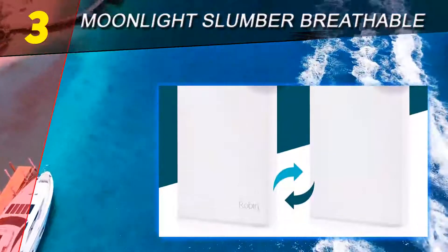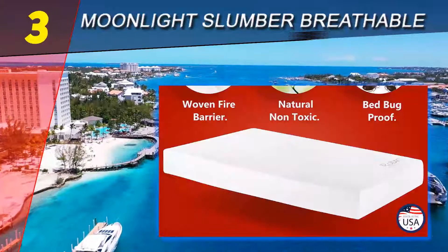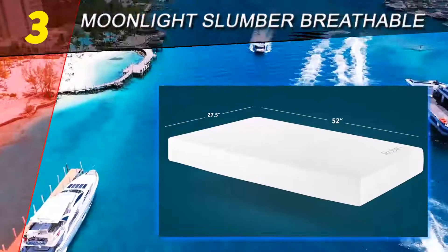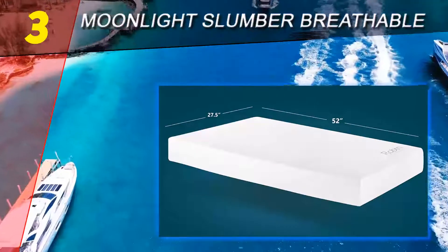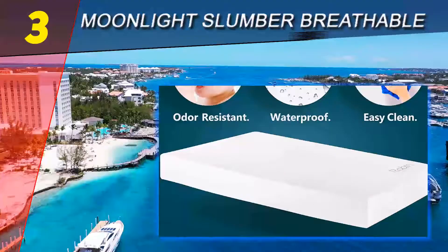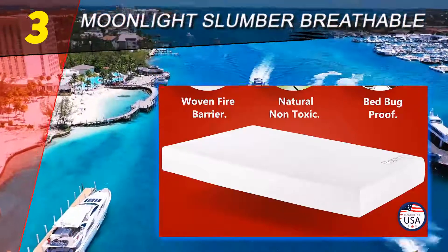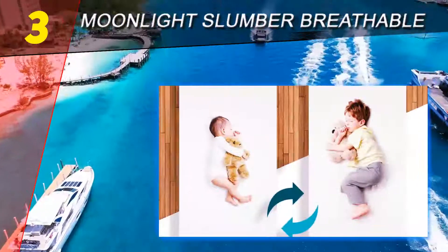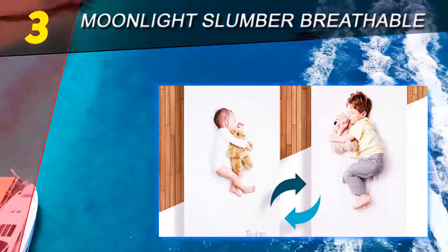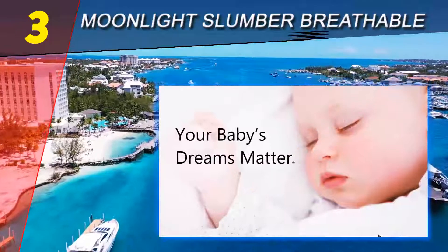The Moonlight Slumber mattress fits perfectly into most conventional-sized cribs and toddler beds. The 100% waterproof and sterile material makes cleanup easy with safe sewn seams. It is both bed bug and dust mite resistant. Proudly made in the heartland of America, Moonlight Slumber's homegrown facility opened in 2002, with tens of thousands of happy parents guaranteeing the highest quality materials.